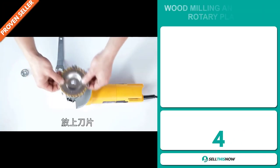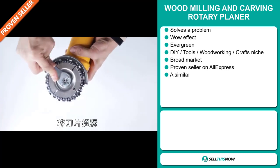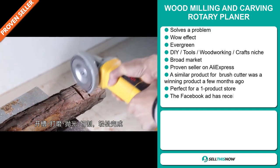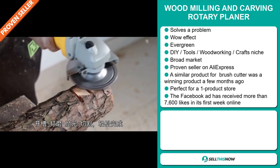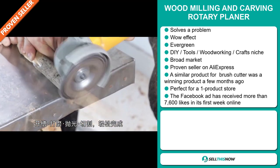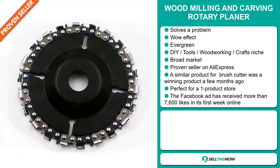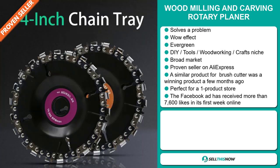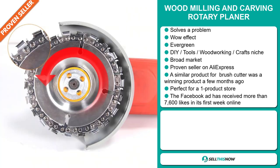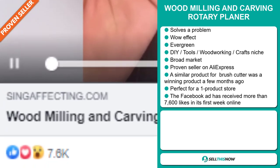Our next product is the Wood Milling and Carving Rotary Planer. Now this is a problem solver — it definitely has that wow effect, and it's an evergreen product, which means you can sell this all year round. It falls under the DIY tools woodworking crafts niche market. We also think this item has a broad market base, and it's a proven seller on AliExpress with many, many orders. A similar product, a Brush Cutter, was a winning product a few months ago on the market, and it's perfect for a one product store. Finally, the Facebook ad has received more than 7,600 likes in its first week online.